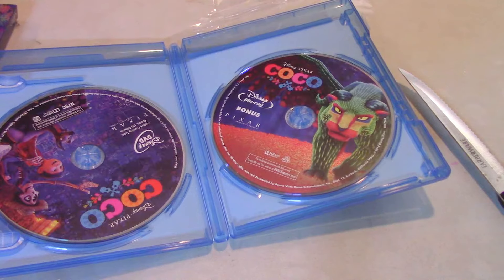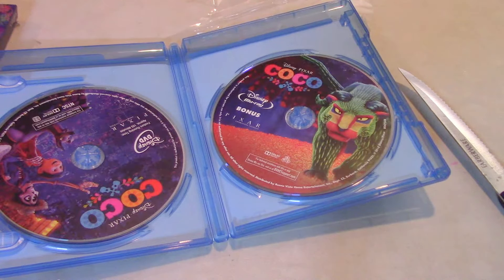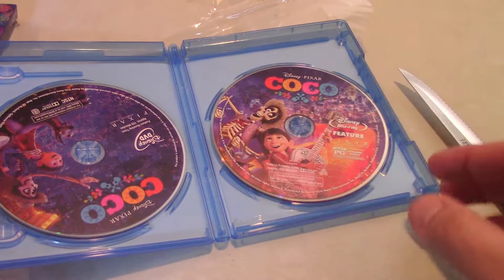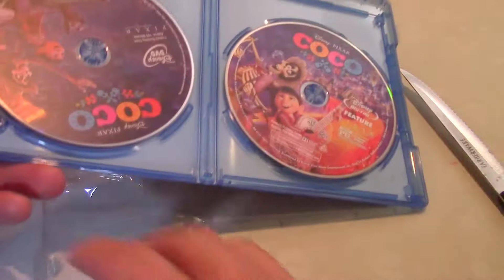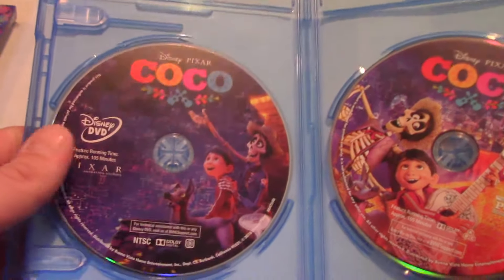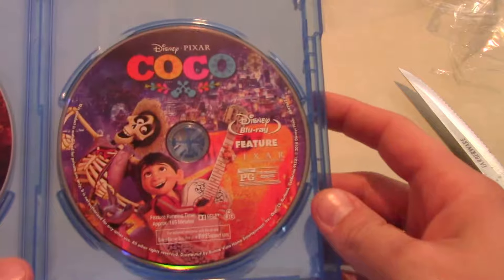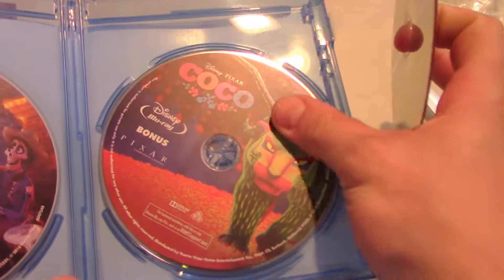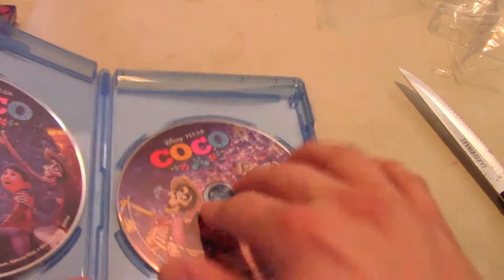Oh fail — that makes me angry, but the actual Disney movie just fell on the ground. Good job keeping it in the case, Disney. So we got the Disney DVD, very nice. We got the featurette, very nice picture. Not your typical blue, and bonus Pixar — very nice art.